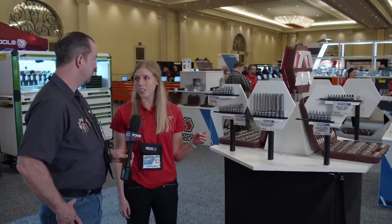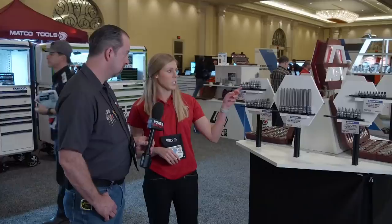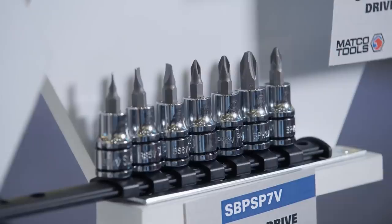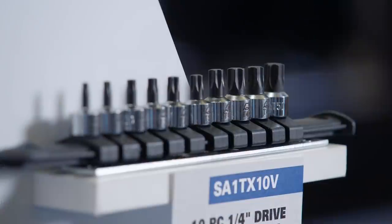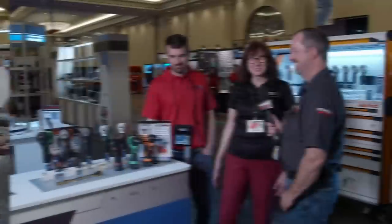In addition to the 75-piece master set, we're going to be launching nine smaller sets: star plus sockets, tamper-proof star plus, long triple square, slotted and Phillips drivers, a real stubby star set, and a couple of hex sets as well.